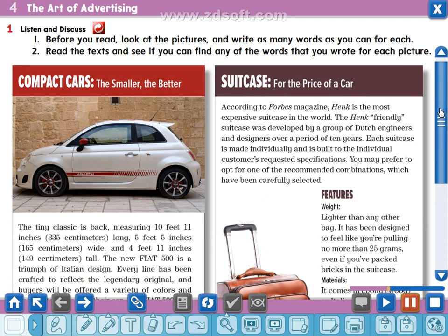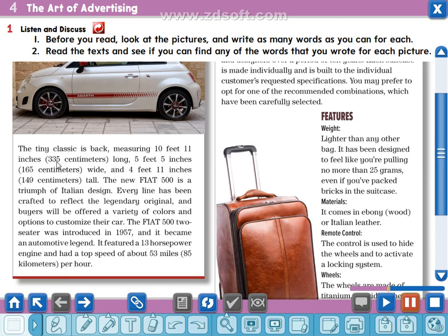Now let's go over the vocabulary. Compact means compressed or small. The smaller the better. Tiny means very small. Classic means traditional or ancient. The tiny classic is back — measuring 10 feet 11 inches (335 centimeters) long, 5 feet 5 inches (165 centimeters) wide, and 4 feet 11 inches (149 centimeters) tall. The new Fiat 500 is a triumph — the word triumph means victory — of Italian design. Every line has been crafted; the word crafted means produced or made.